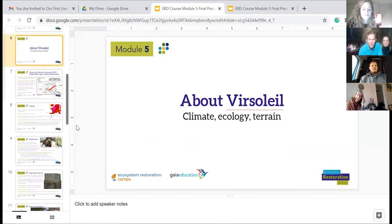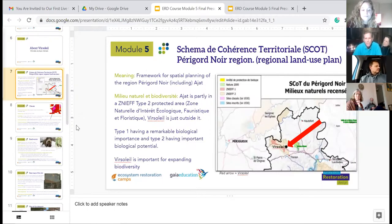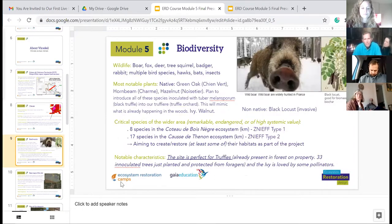We happen to be located between two biodiverse protected regions that have been identified in this area. Where we are is between these two regions identified to protect endangered habitat — both plants and animals. Some of the animals around here include boar, badger, fox, squirrel, hawks, bats, and insects. Our notable plant species include several oaks — green oak, white oak — hornbeam, and other trees, particularly walnuts.